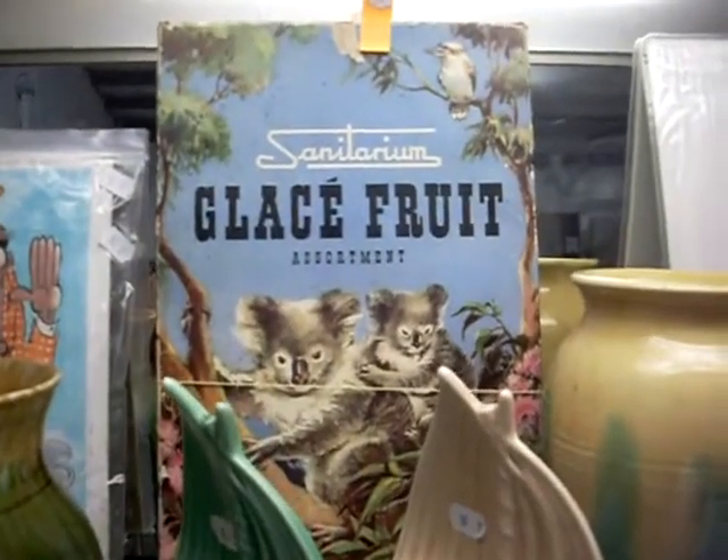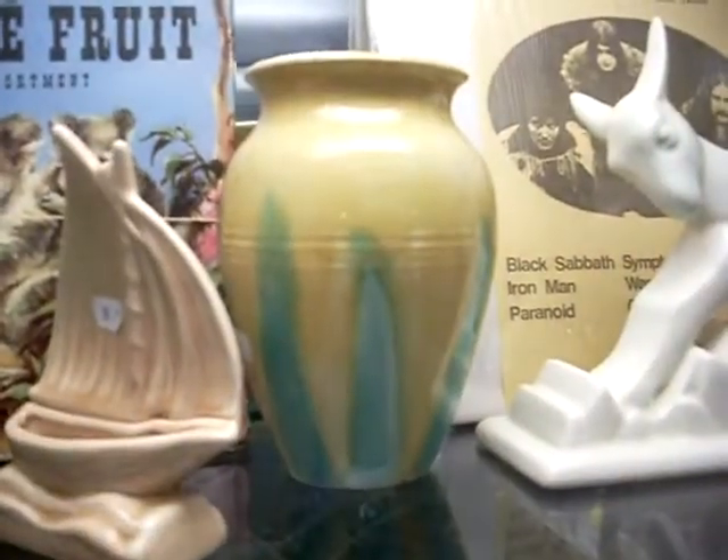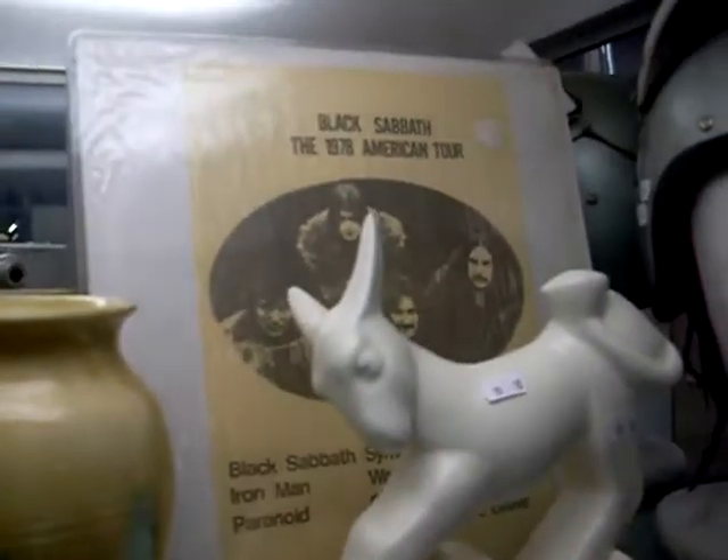He's really nice. A sanitarium glace fruit box with the koalas on it, nice bit of Cornwalls, really cool Black Sabbath bootleg record. Fantastic old sort of motorbike motor racing go-kart helmet with the visor there to go with it.